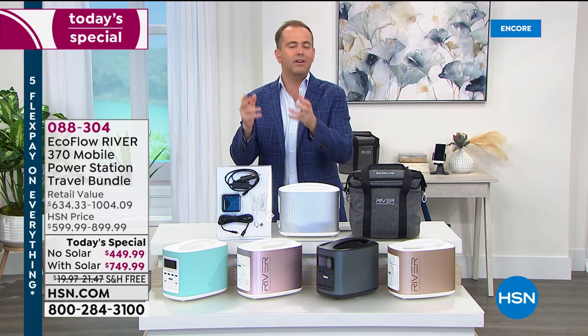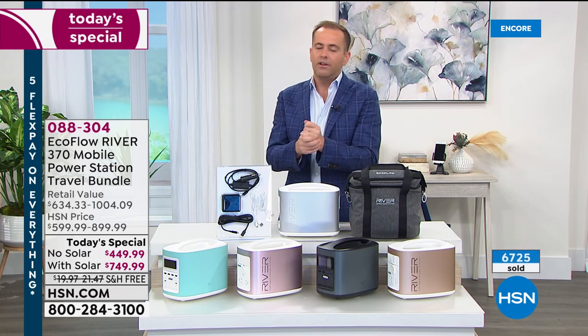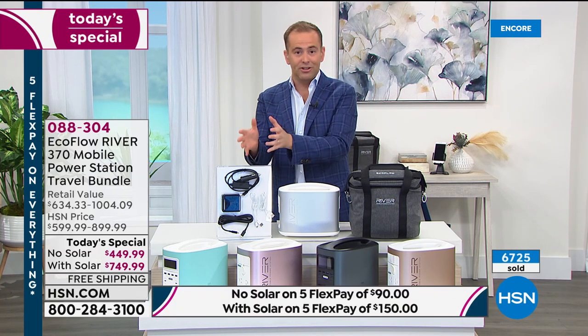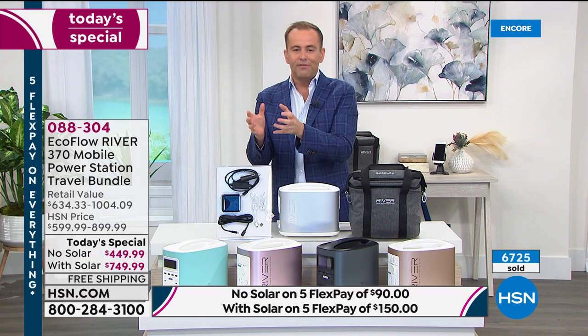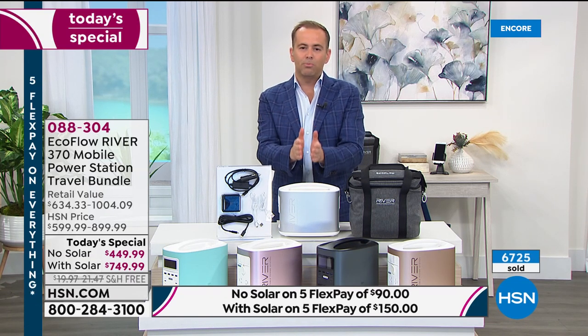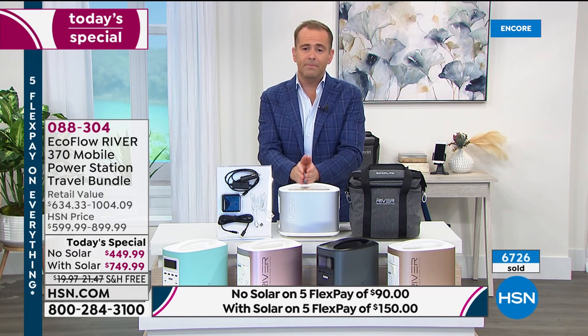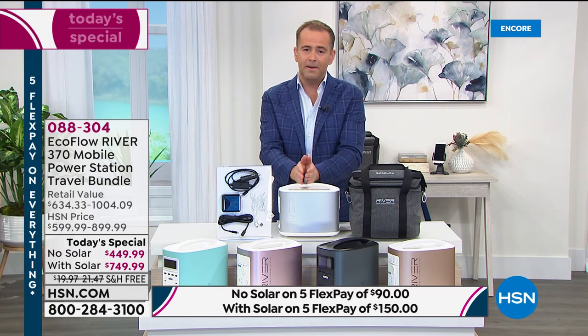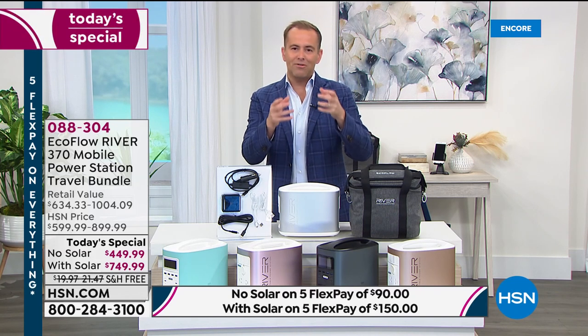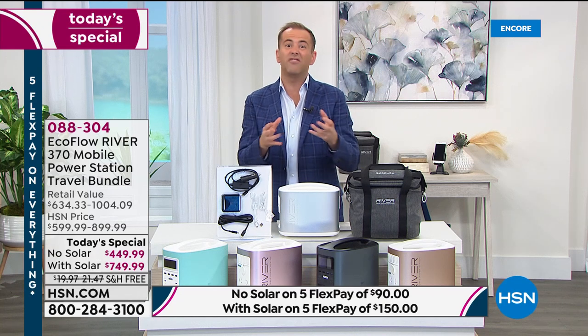In years gone by, that backup power has always come from an old-fashioned generator — one that is big, noisy, expensive, requires maintenance, gas, and oil. This EcoFlow River is a next-generation power station developed by industry leader EcoFlow, a brand revered in the market and featured in many media magazines, TV shows, and editors' picks.